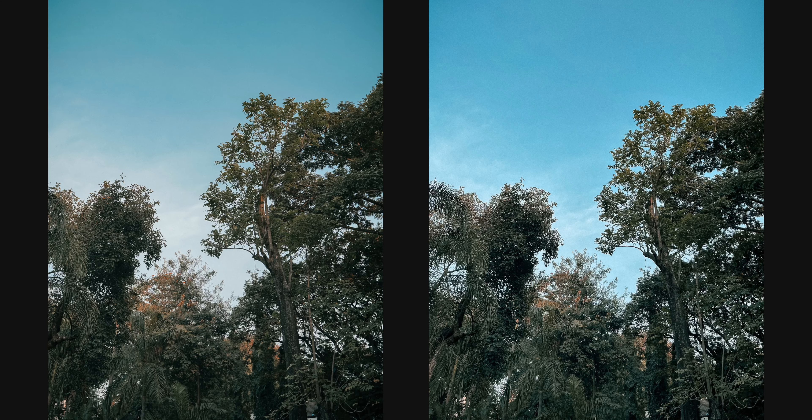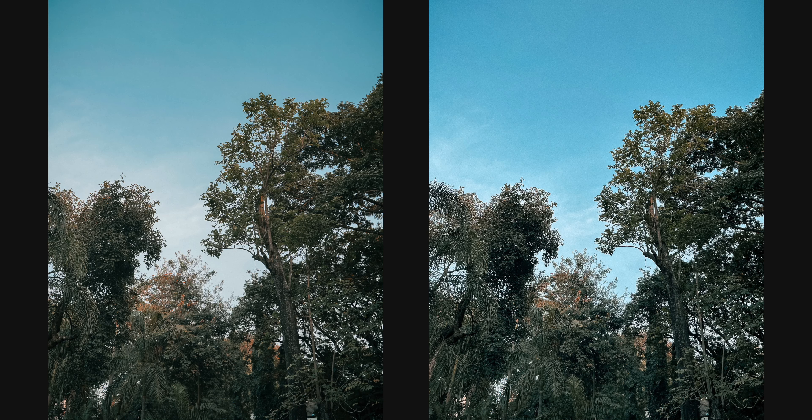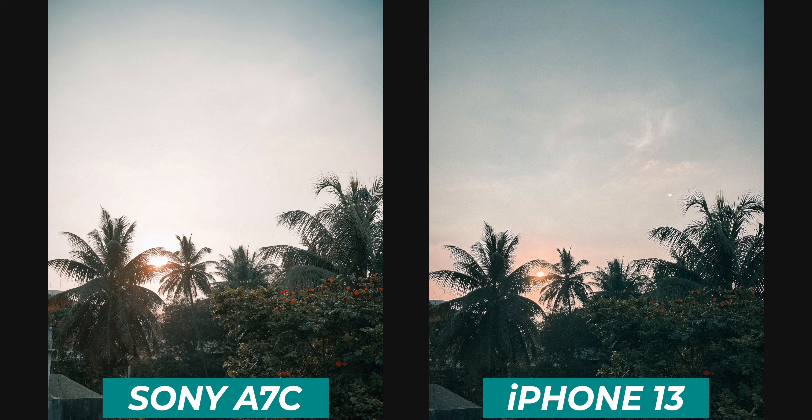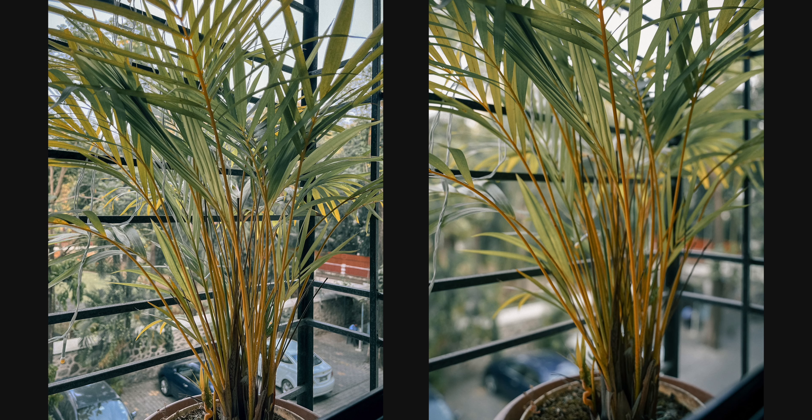First up, we've got this very interesting photo. I'm pretty sure most of you are going to get it right — which is the iPhone and which is the Sony A7C. The photo on the right is the iPhone 13 and the photo on the left is the Sony A7C. The iPhone 13's photo is definitely over-sharpened and the HDR is very, very aggressive. That's because iPhones use a lot of computational photography — they click multiple frames and merge them into one for that HDR look. The Sony A7C is a bit more natural, which is what I prefer.